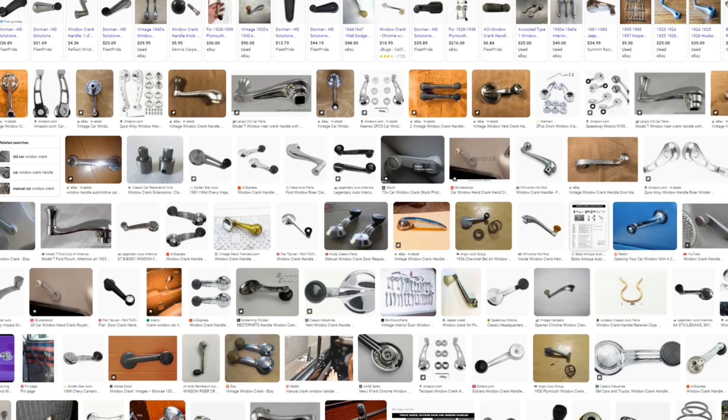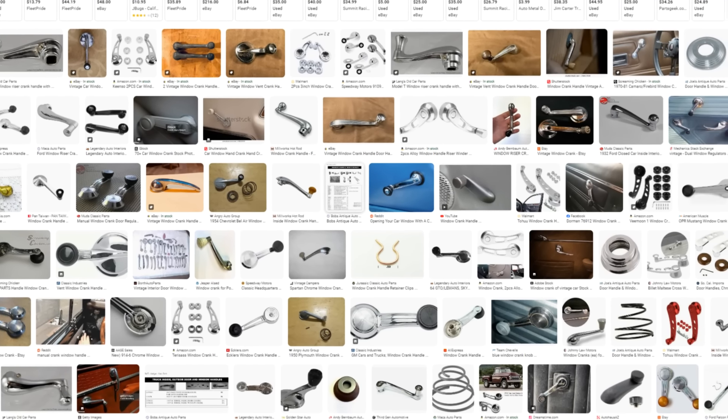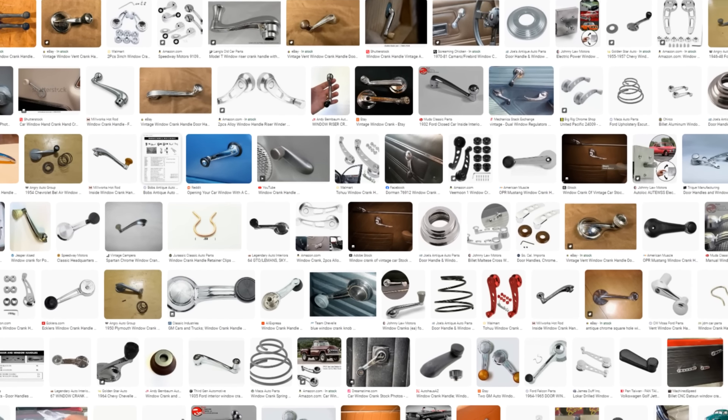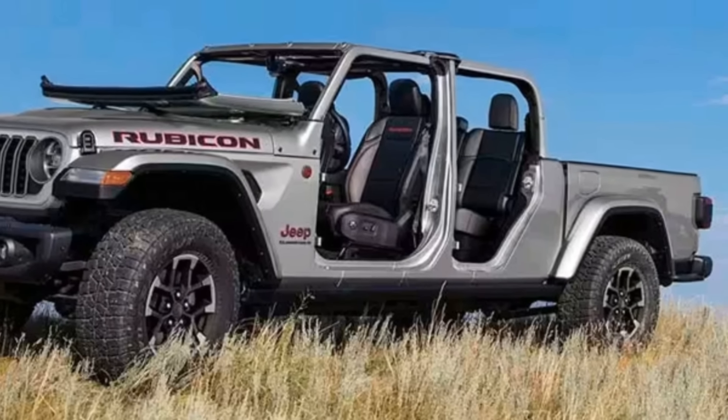Deep dive — let's get into this stuff. First and foremost, can I get a moment of silence for hand crank windows? Wouldn't you know, they made it just over 100 years — ironically, introduced by the Dodge Brothers in 1915. Moving on to the who, what, where, and why.